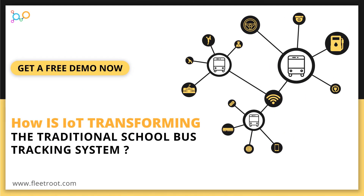Get your free demo at FleetRoot.com. Please subscribe to our channel, like and share our video. If you have any questions, please write to us in the comments and we will get back to you as soon as possible.